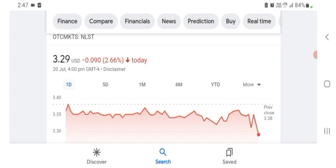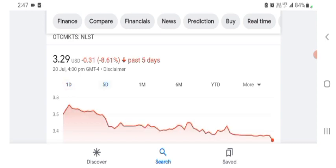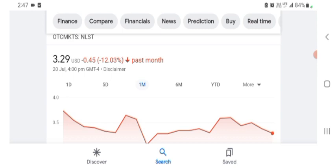Netlist is trading at $3.29 US dollar with 2.66 negative in a day. Five days before the stock was $0.31 US dollar with 8.61 negative in a day. We can also see one month before the stock was 12.03 percent negative in a day. Before buying and selling the stock please consult your financial advisor. Today's video is done — thanks for watching. Please subscribe to my YouTube channel, like the video, and comment any related queries.